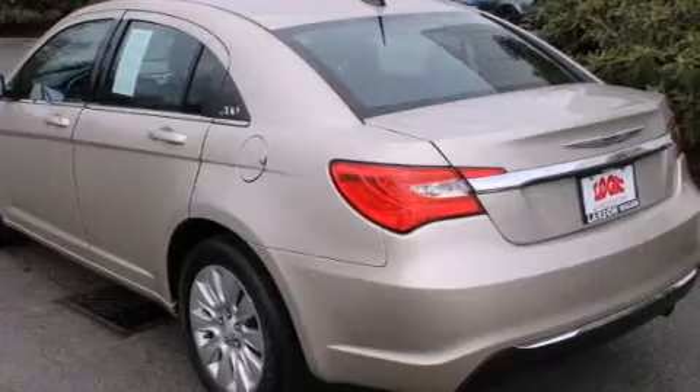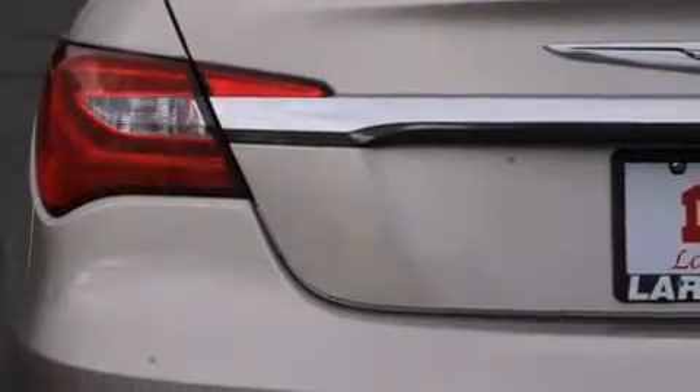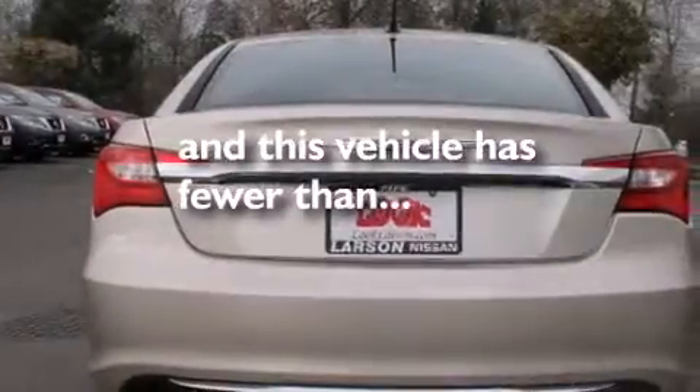Rear curtain airbags, rear seat childproof door locks, air conditioning, a pass-through rear seat, full power accessories, and this vehicle has less than 36,000 miles.